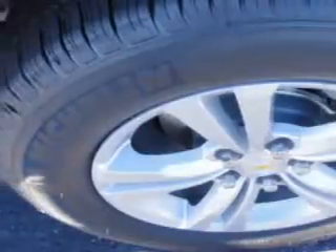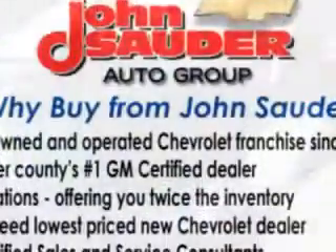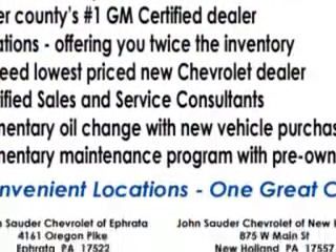Electronic brakeforce distribution, engine immobilizer, power door locks with anti-lockout feature, anti-theft alarm system, OnStar with turn-by-turn navigation, two-way power driver seat, and much more.